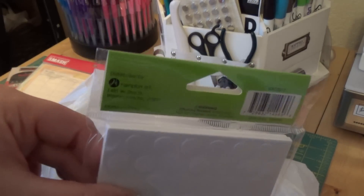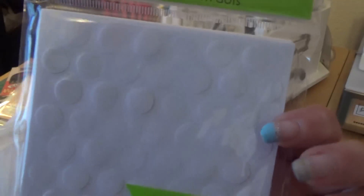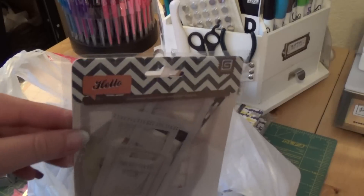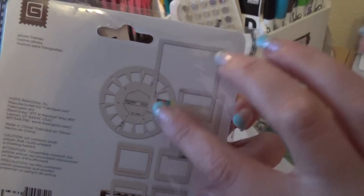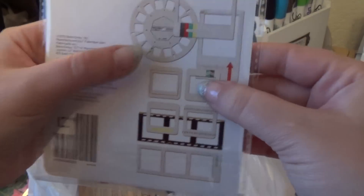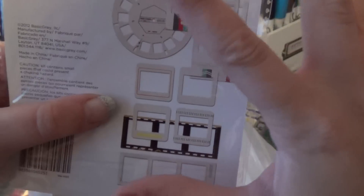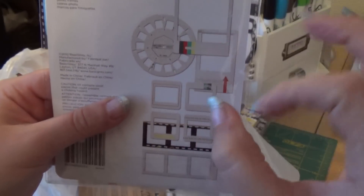I also picked up some adhesive foam dots — nothing exciting, but this size, and this was in their dollar section. I just needed some more desperately. Then this just caught my eye and I gave in to Basic Gray — this is the Hello line. Look at how fun that is! The polaroids and those little view windows remind me of college classes where you had to get your little view. That's not what I'm going to use it for obviously, but good times reminiscing. It was 50% off so that was pretty fun.